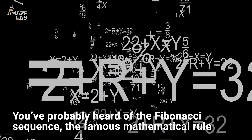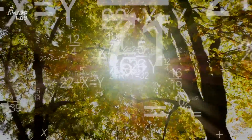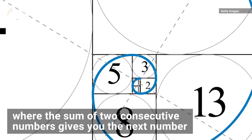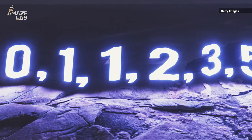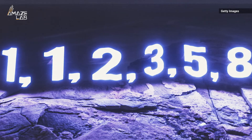You've probably heard of the Fibonacci sequence, the famous mathematical rule hidden in nature where the sum of two consecutive numbers gives you the next number. For example, 1 plus 1 is 2, 2 plus 1 is 3, 3 plus 2 is 5, and so on.